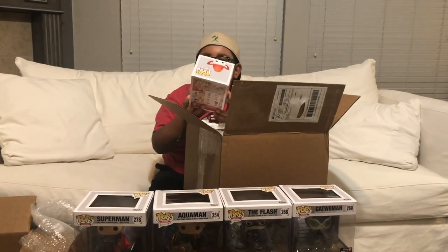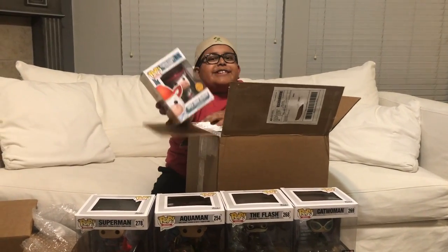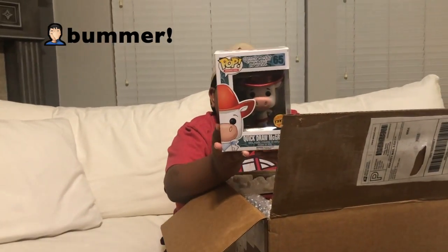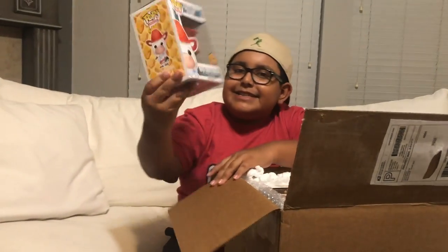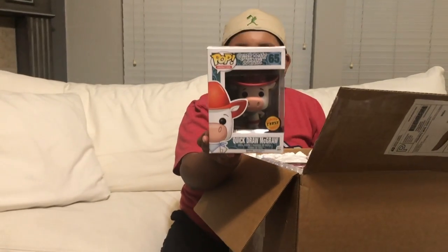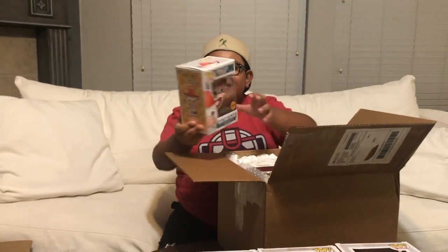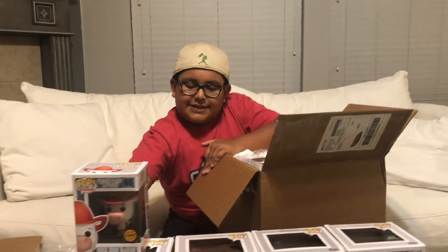So we got the Quickdraw McGraw. It says it's a Chase one, but it's actually not — it just has a sticker. I don't really know who this is, but it just looks really funny so we bought it. It has a Chase sticker even though it's not a Chase. So it's funny and cool.